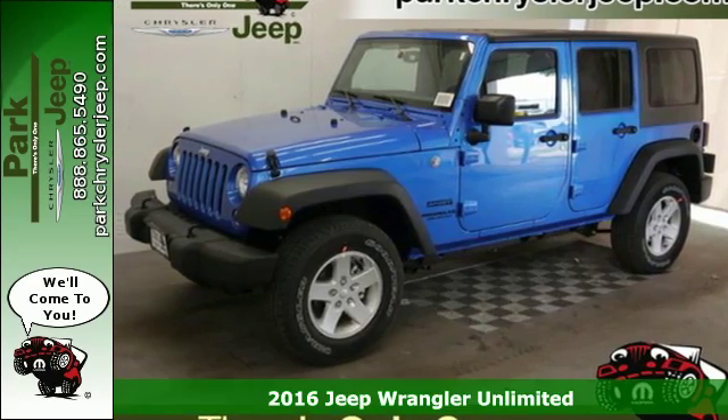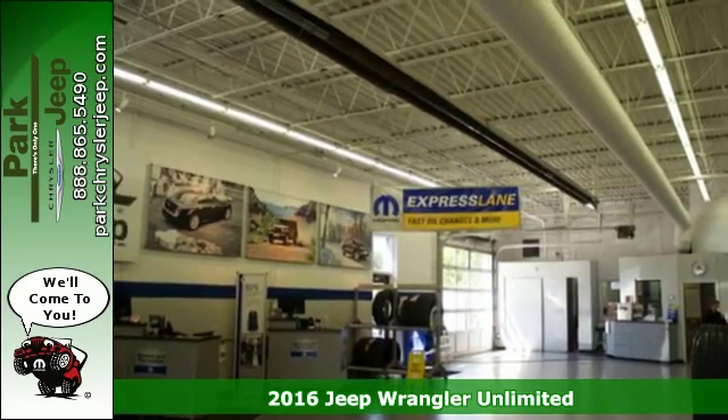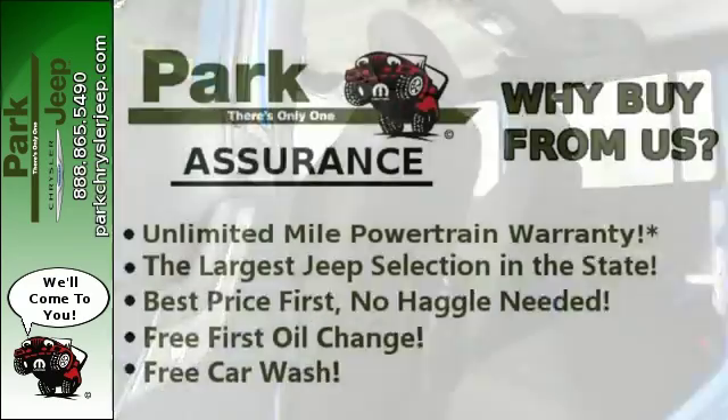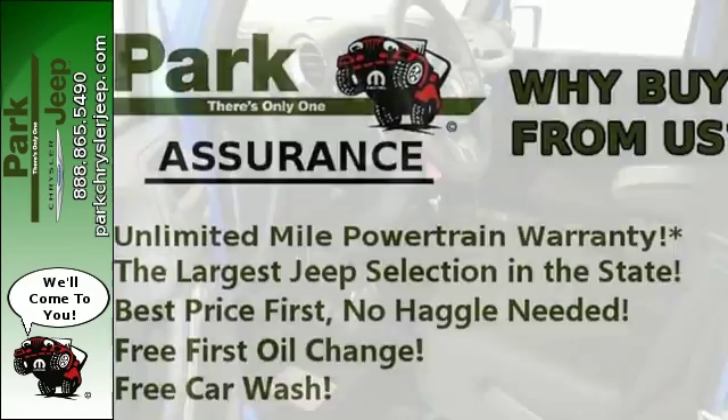It's a 2016 Jeep Wrangler Unlimited. Inclined to put on a show, this dominating ride is a civilized performer. The ability to do more is born from the capability of the 3.6-liter V6 engine, 4-wheel drive and tow hooks.